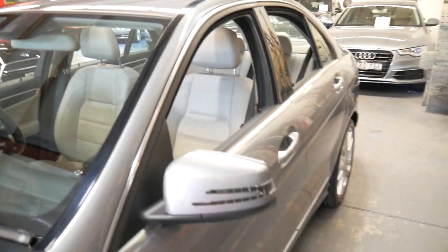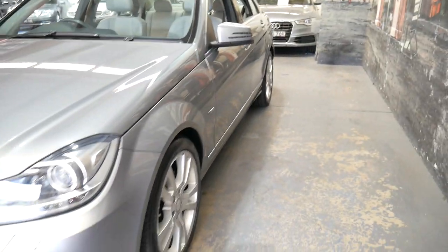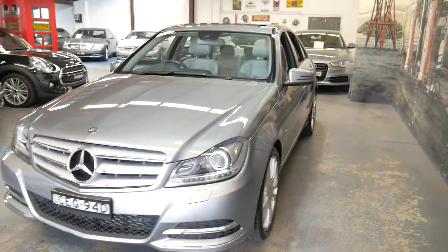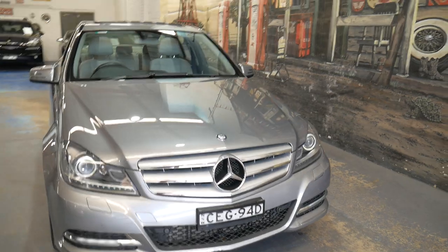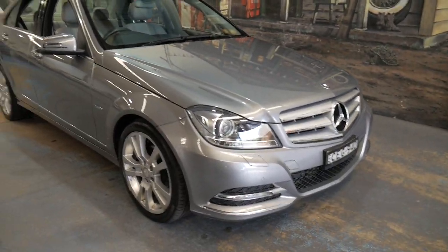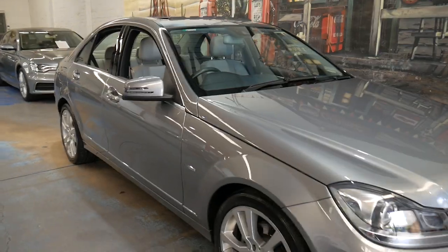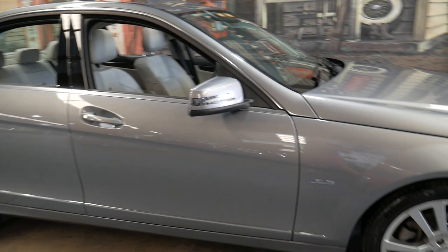A few of the wheels have some gutter marks on them which we're going to have re-finished. Other than that it really just needs a detail. We're presenting the car as traded and it really is particularly good — low kilometres, great colour combination.